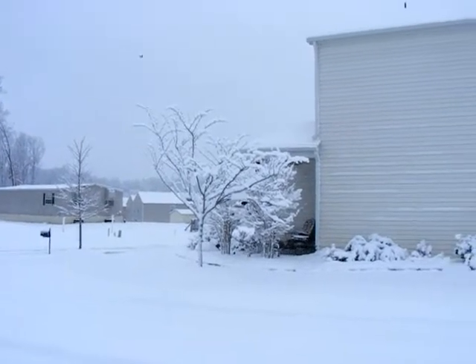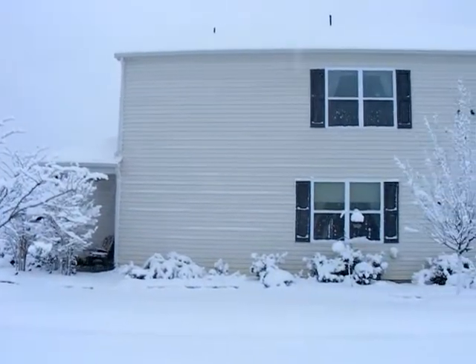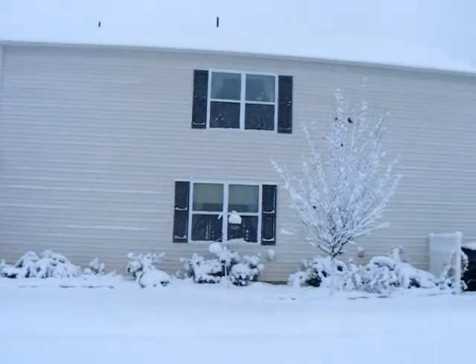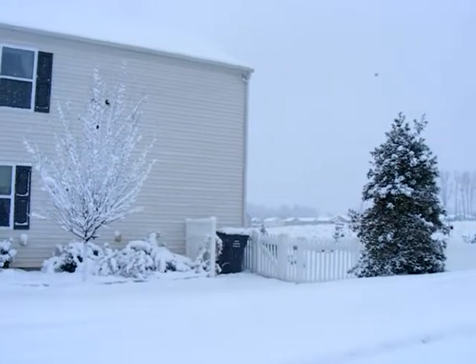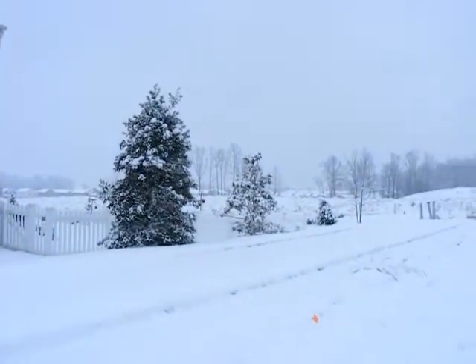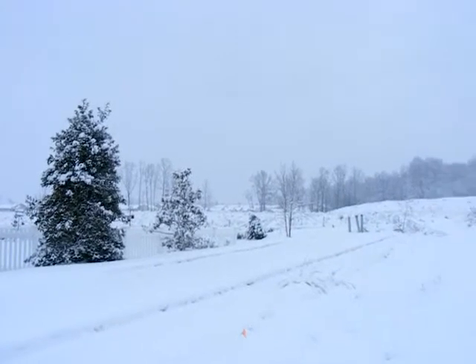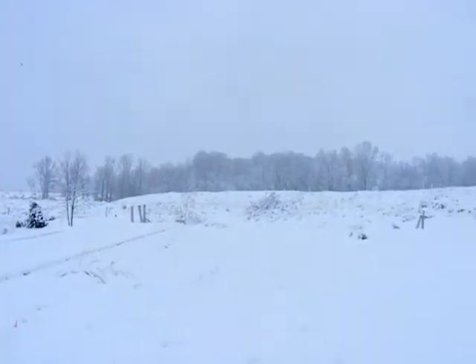Here's our front yard. And our side yard. Might be able to catch me in the window. There's our backyard. Now you're back to the back again. How's that?